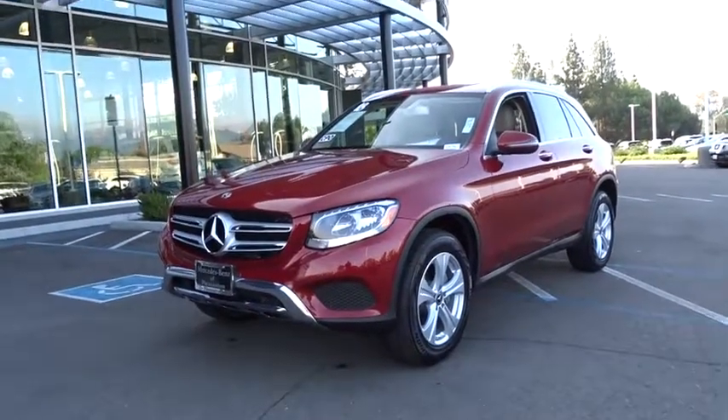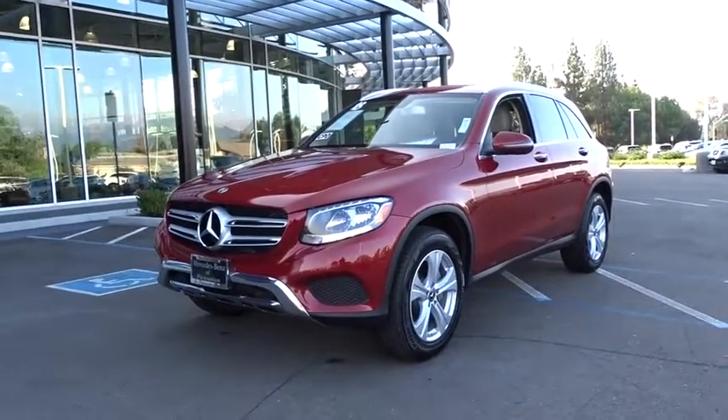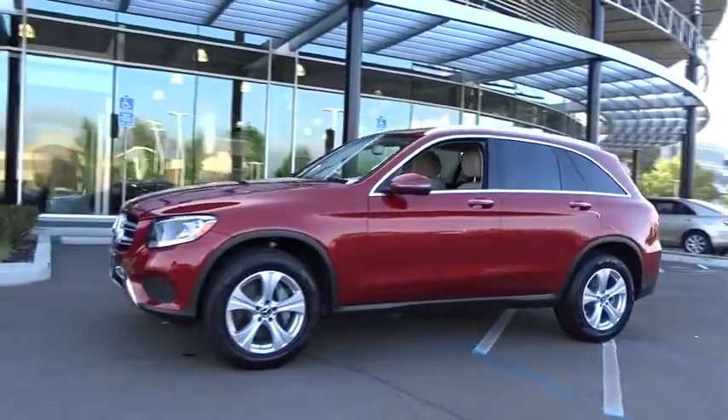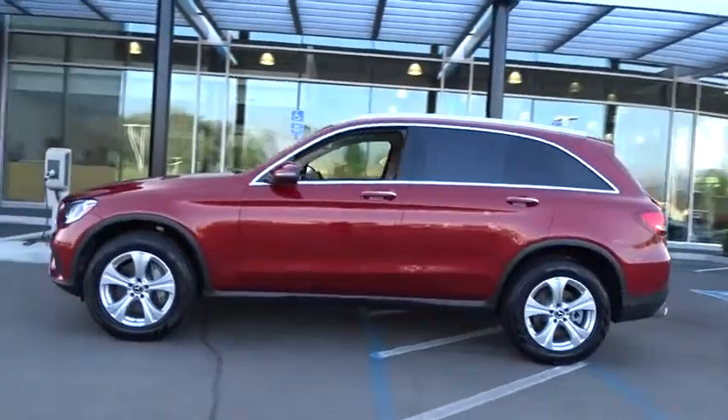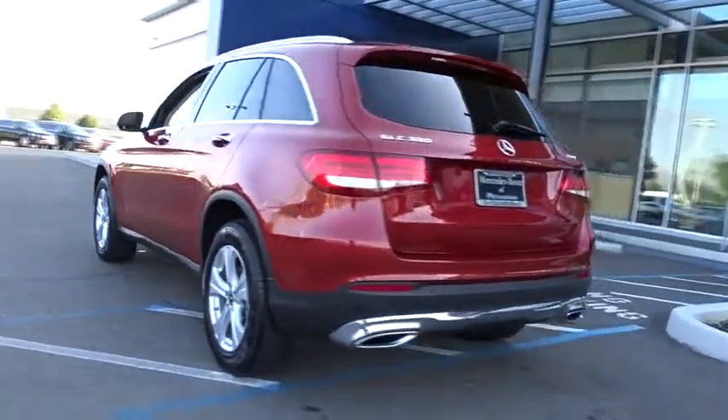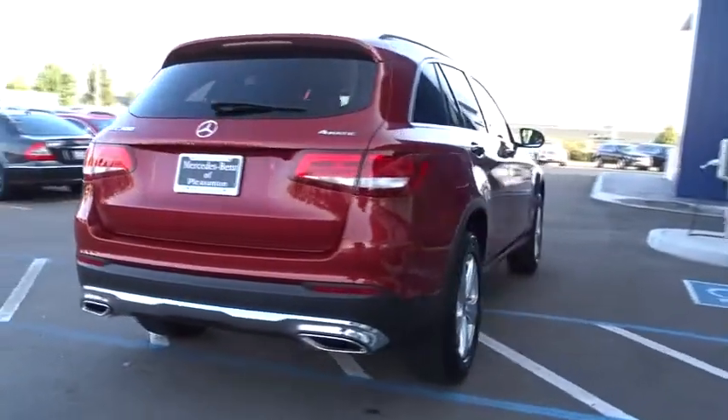2018 Mercedes-Benz GLC. The Mercedes-Benz GLC sets the bar for the luxury SUV — a midsize SUV that's all lean muscle and has a roomy new cabin full of style and substance. This vehicle has less than 10,000 miles.